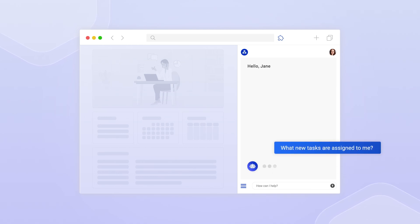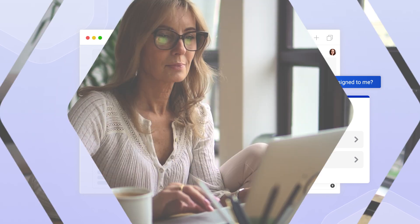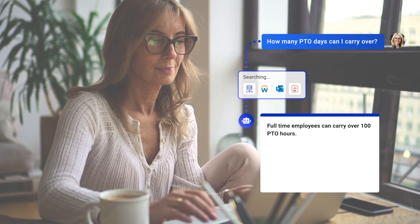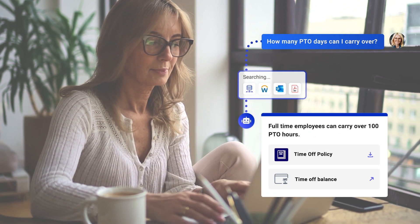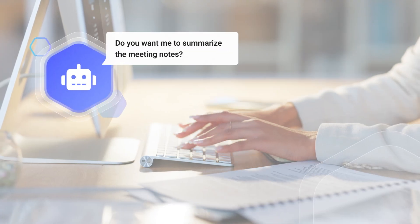Leveraging robust natural language technologies, it analyzes and understands the employee's input, adapting its response to deliver a completely personalized and contextual experience. When employees ask a question, the assistant searches across multiple sources to deliver all the information they need in a single cohesive answer.